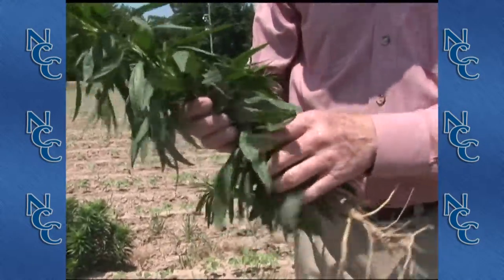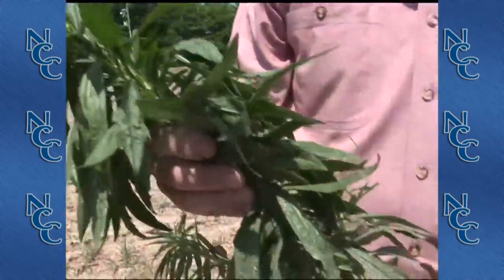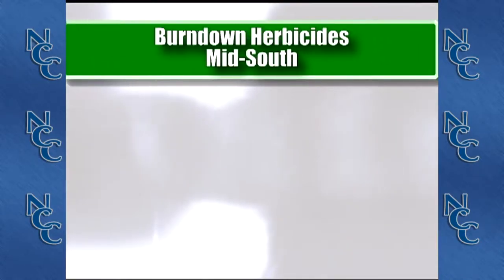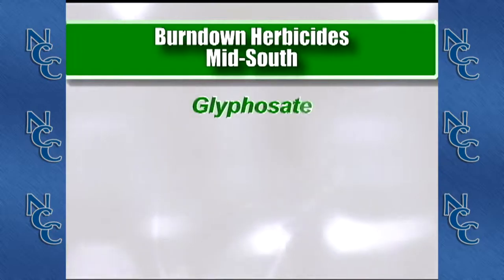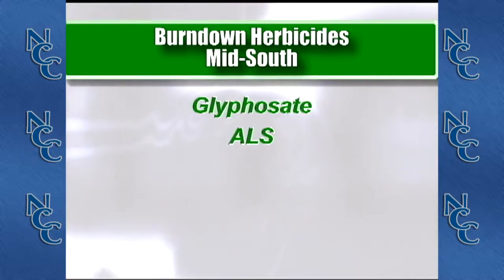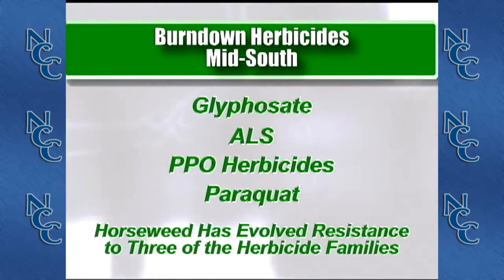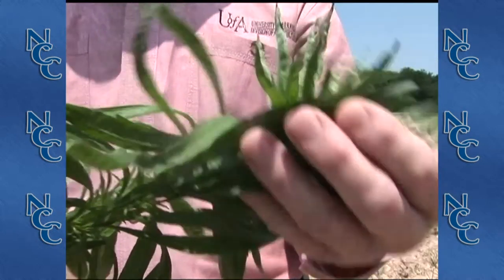What's important about horseweed is that it has become resistant to three of the four major classes of herbicides that we use in our burndown programs in cotton. Normally our burndown program consists of Roundup or glyphosate, the ALS chemistry such as Resolve, Staple, and Invoke, the PPO chemistry such as Reflex and Valor, and Ignite herbicide. This particular weed has become resistant to three of those.